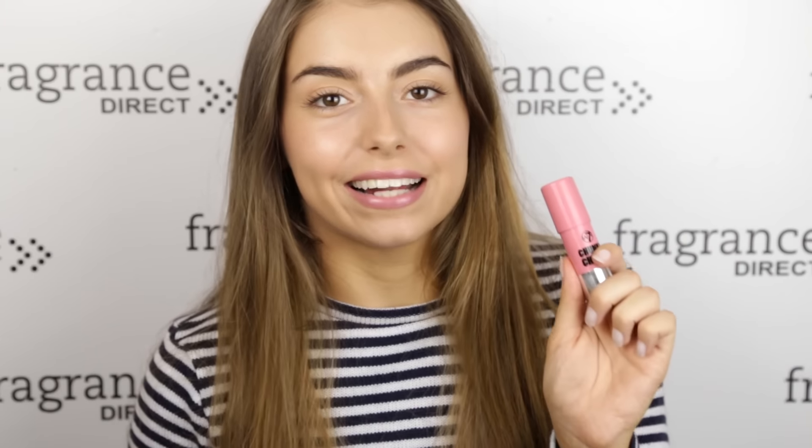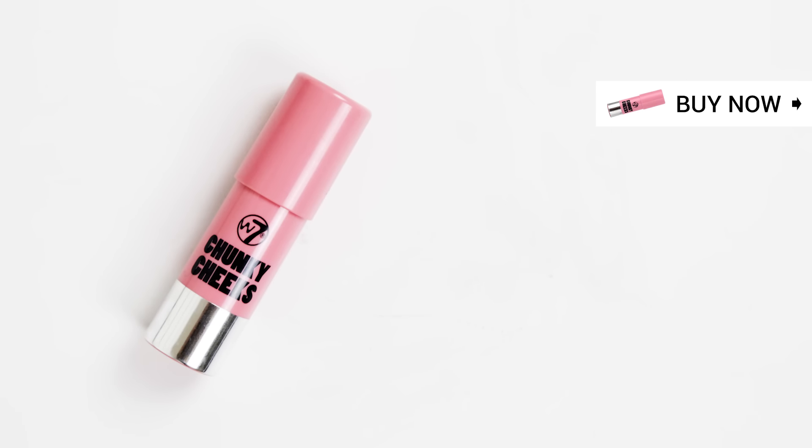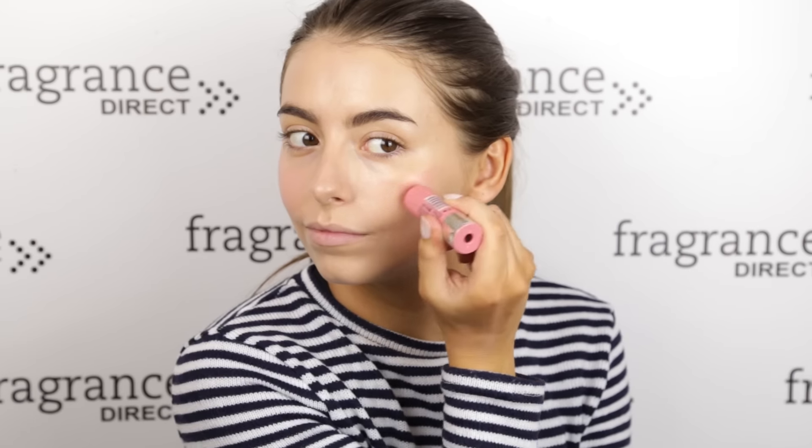Now it's time to add a little bit of colour to your face using the W7 Chunky Cheeks Blusher. No brush required with this one. All you need to do is pop a little bit on the apples of your cheeks and blend it upwards. This will help to instantly brighten up your look and it takes about 30 seconds to do.